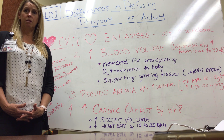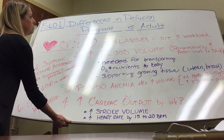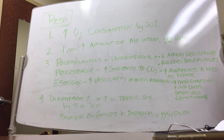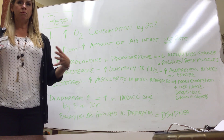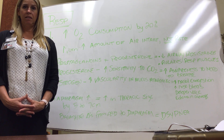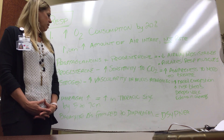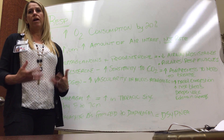Now we're going to talk about the respiratory changes that affect perfusion and gas exchange. During pregnancy, the pregnant patient's oxygen consumption increases by about 20%, so mom needs to take in more air. She takes in more volume when she breathes but doesn't increase her rate. Progesterone and prostaglandins decrease airway resistance by relaxing the muscles in the respiratory tract, making it easier to breathe. Progesterone also increases sensitivity to carbon dioxide, making mom more aware of the need to breathe.